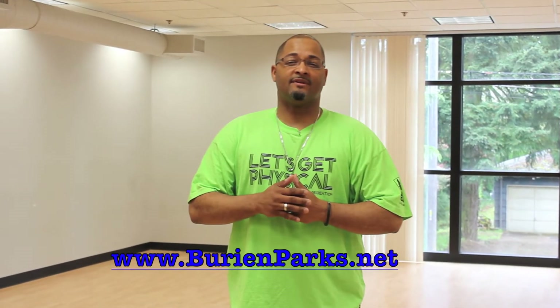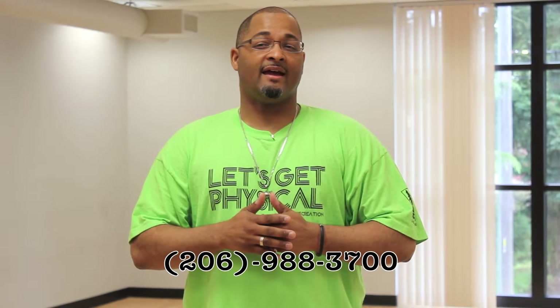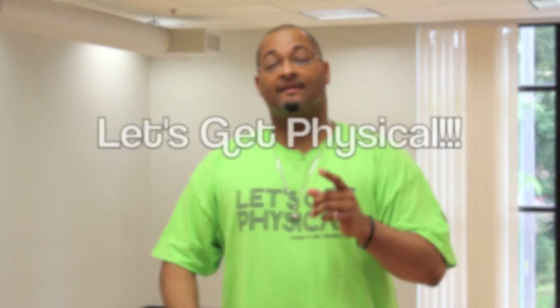If you're interested in becoming a part of the enhanced fitness program for individuals 55 and over, you can register online at www.burienparks.net, or you can call in at 206-988-3700, or you can come in person at 14700 6th Avenue Southwest. Thank you and hope to see you there. And Burien, let's get physical.